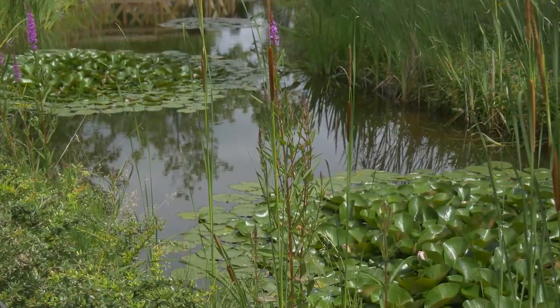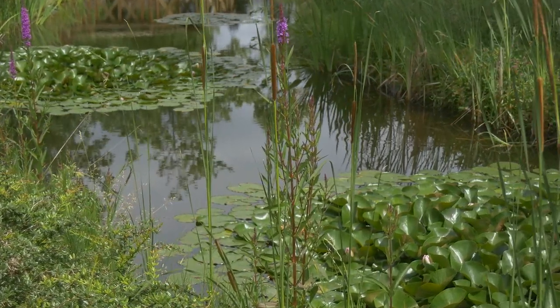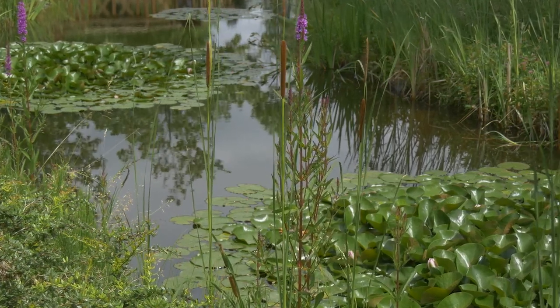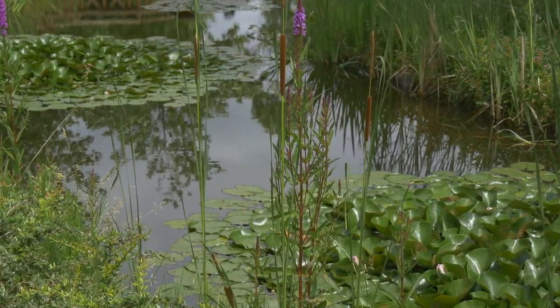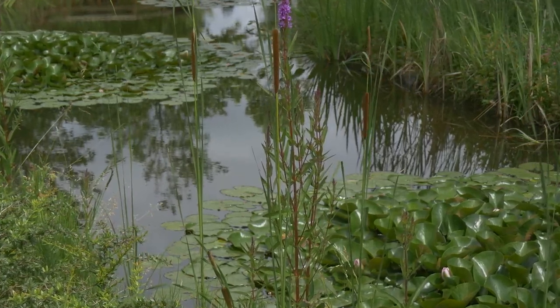Anyone more involved in microscopy knows that ponds are full of interesting microscopic creatures. Even in a tiny drop of pond water, you can find a huge variety of microscopic life. And if you have the privilege of owning a microscope, you can dive into this hidden world of tiny creatures.